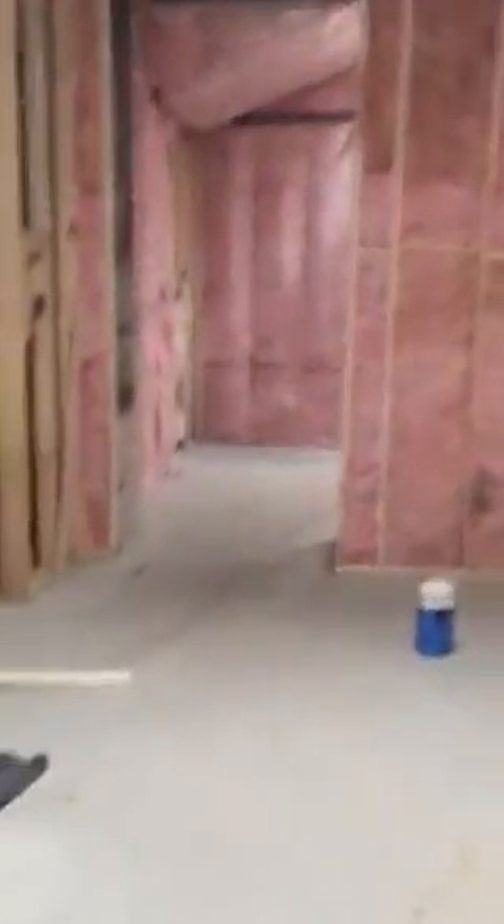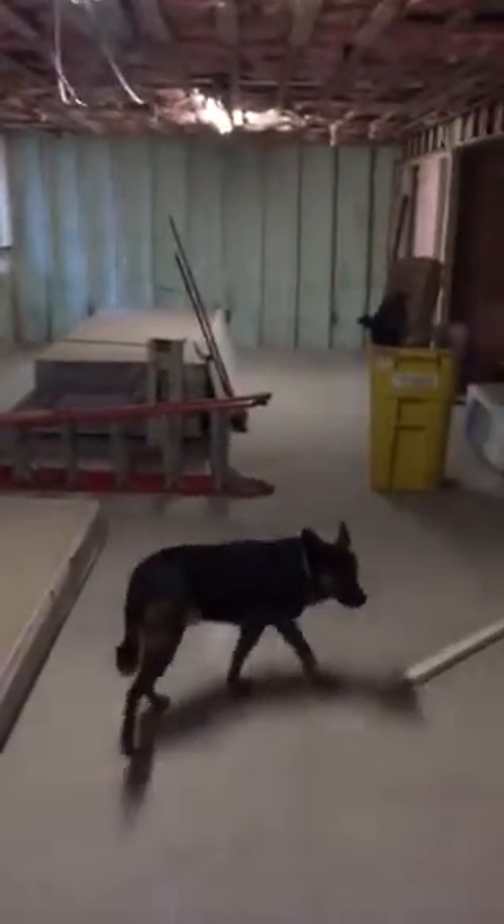We'll go check out the basement. There's the front door, down the stairs — there's a bit of a turn to them. Down here is just the same kind of big open space in the basement, and they've cut this space out here now, so there's an opening into this area.